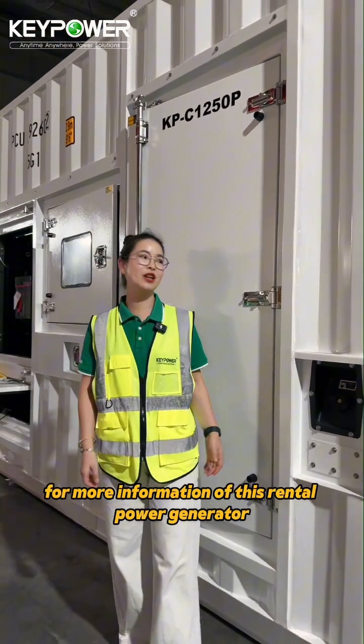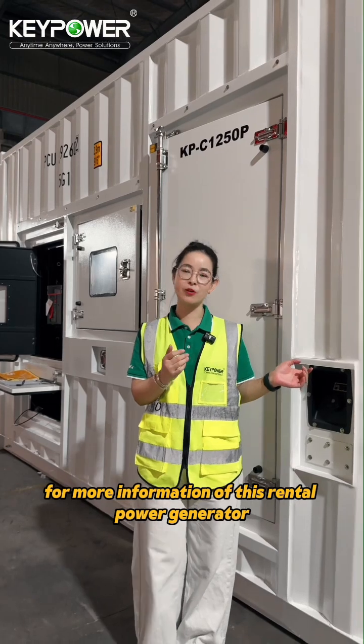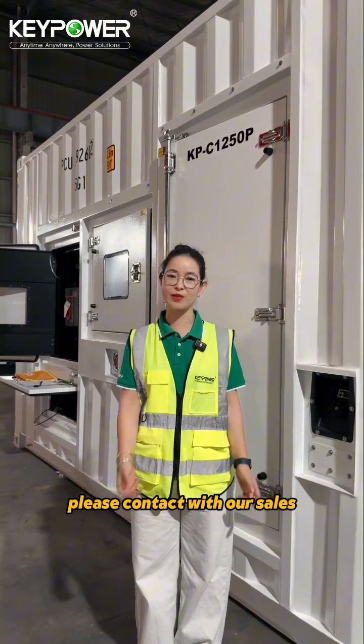For more information on this rental power generator, please contact our sales team.